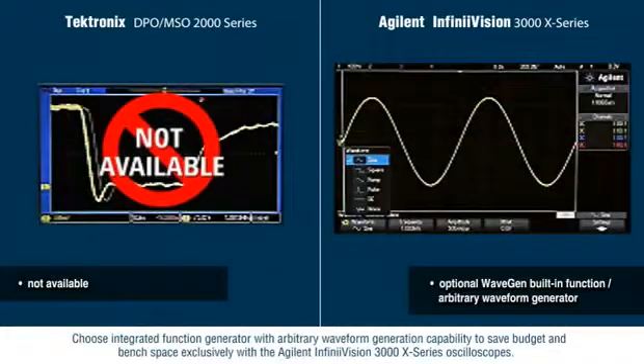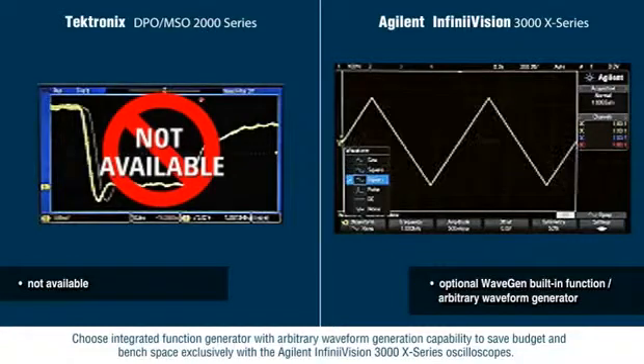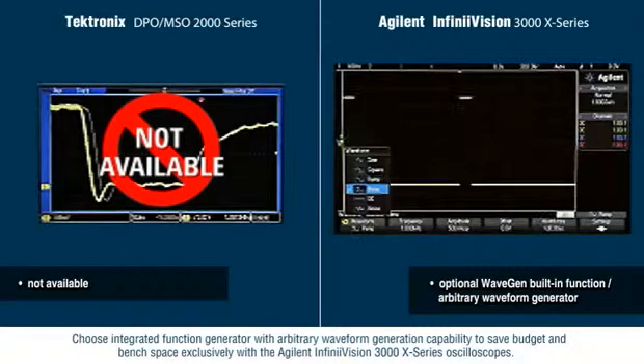Choose an integrated function generator with arbitrary waveform generation capability to save budget and bench space — exclusively with the Agilent InfiniVision 3000X series oscilloscopes.